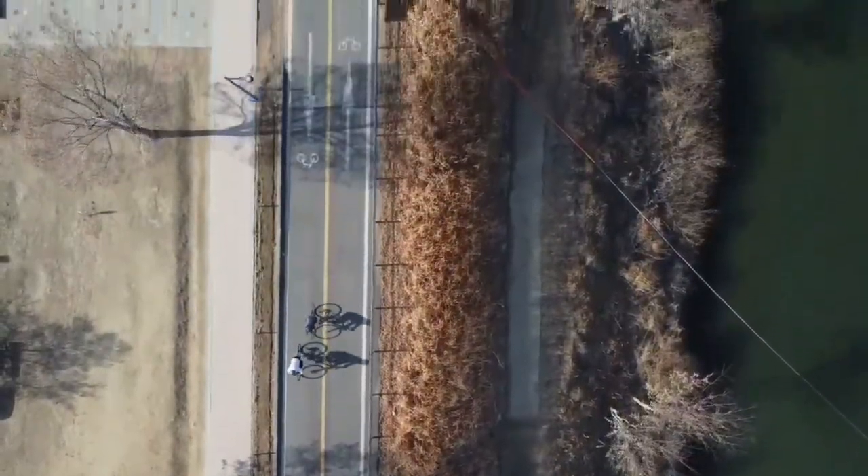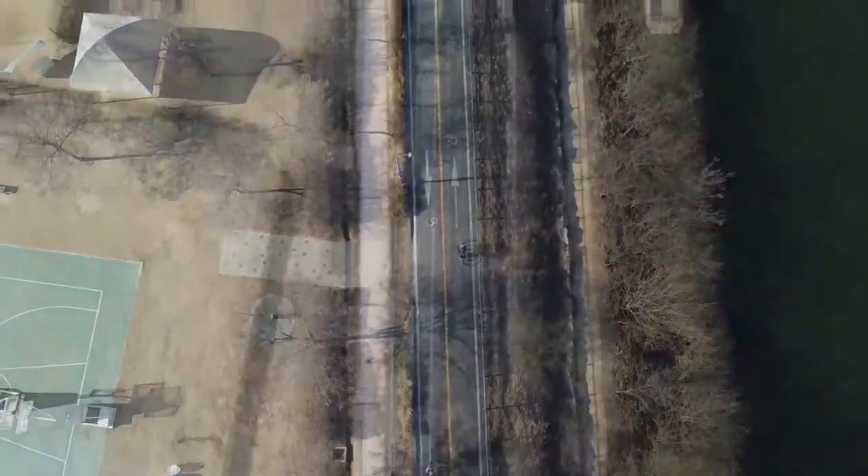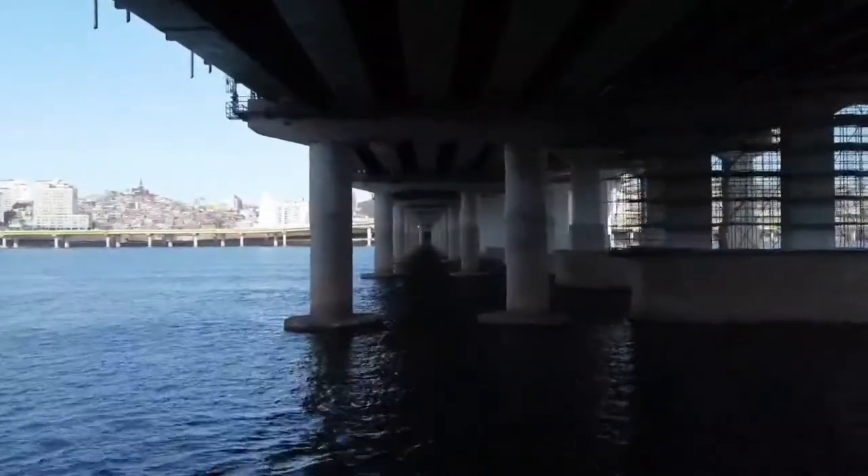When you fly your drone under the bridge, you're going to lose all GPS and satellite signals. You'll end up with a navigation error.